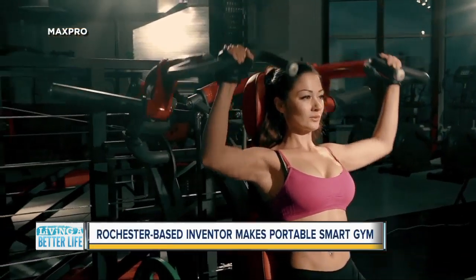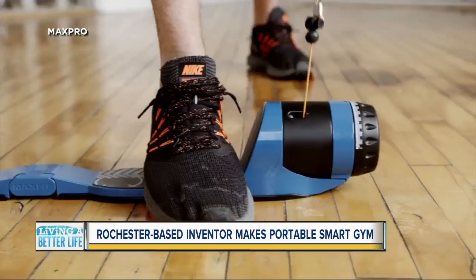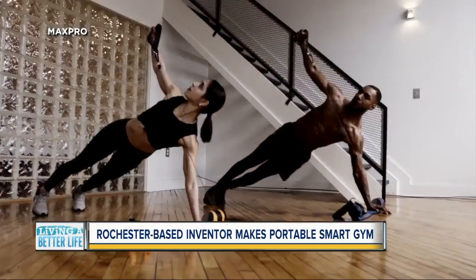A Rochester-based company is hoping to solve your workout frustrations with what the creator is calling the world's first truly portable all-in-one smart gym. His body-sculpting brainchild is today's living a better life. If you don't have room or the money for a big bulky home gym, or your on-the-go lifestyle causes you to miss a lot of workouts, the Max Pro Fitness machine may be just what you need.